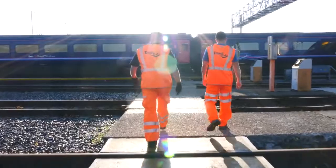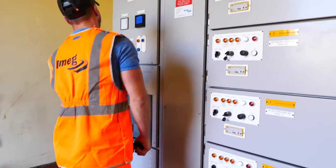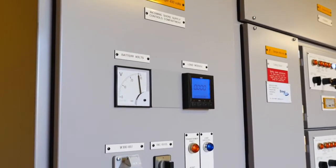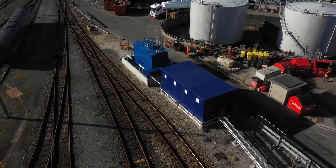Acting as principal contractor, EMEG's extensive portfolio of depot experience and in-house design capability included specialized design of control systems and plant, allowing the smooth design, delivery, install and commissioning of the specialized equipment in a live depot.